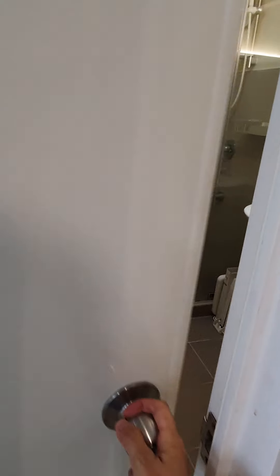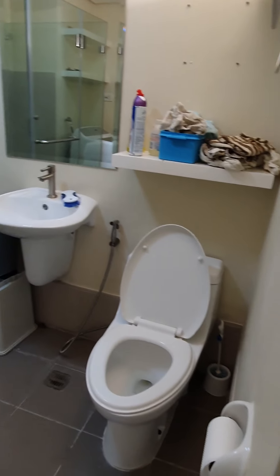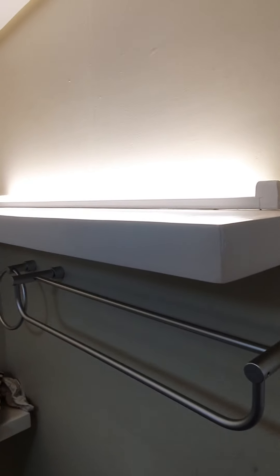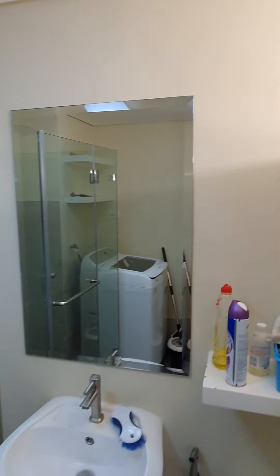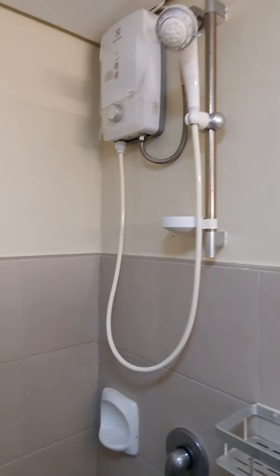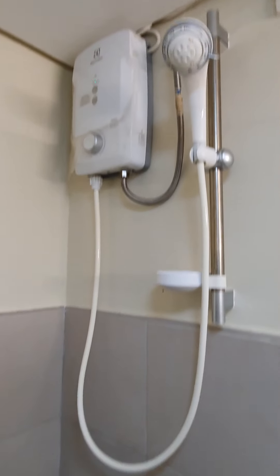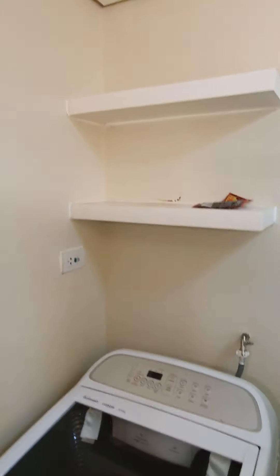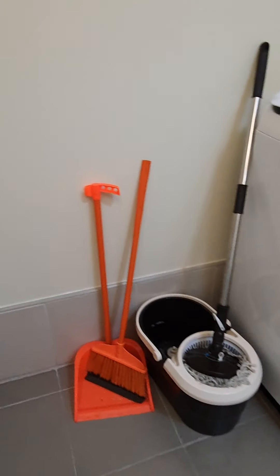Here we go to the bathroom. There's the water heater. You have two trash bins. You have the washing machine and the soap. And then you have the mop and the pail.